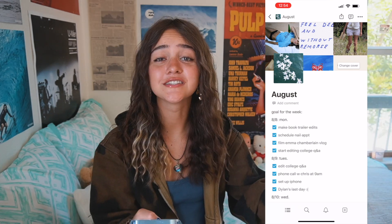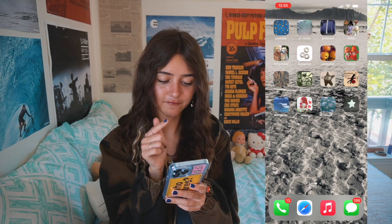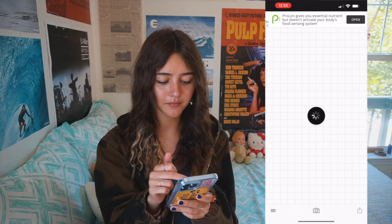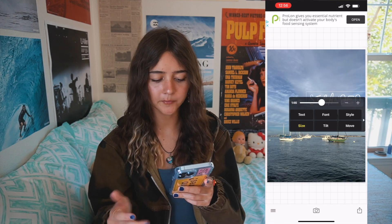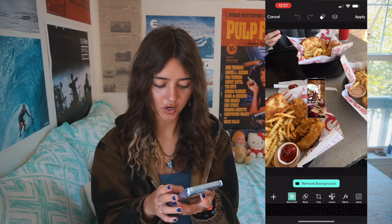Then I have Venmo, pretty self-explanatory. Next to that I have Fonto, which I use to do a lot of the text on my thumbnails — I have some fonts downloaded from dafont.com. I also have Pixart, which I use for collage thumbnails with multiple photos or to add photos on top of each other.